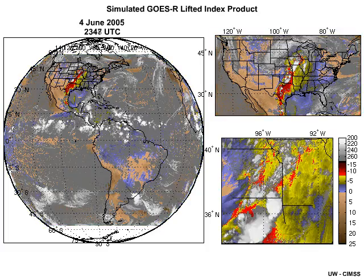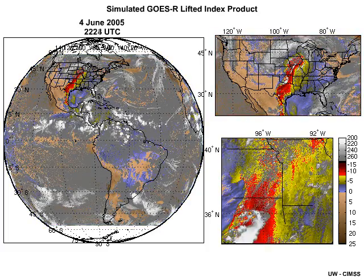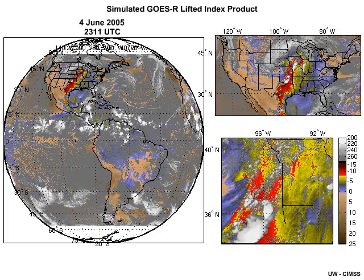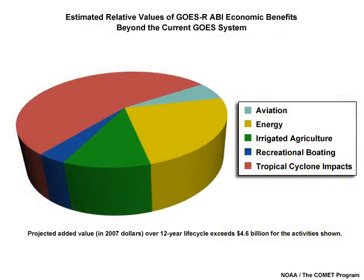As the 2-hour ABI simulation shows here, all three imaging modes will be producing product sets at the same time. Studies have estimated that the economic value of the potential benefits of the ABI over the current imagers exceeds $4 billion.